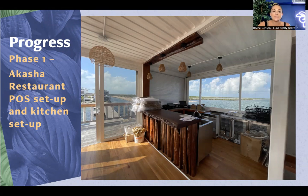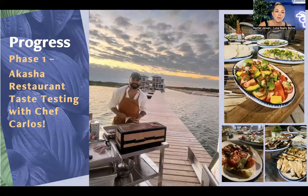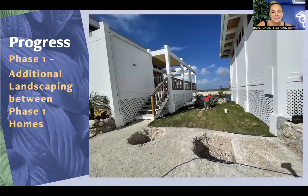All of the restaurant equipment has arrived to the island — more or less all of it; there's always something else to get. The kitchen staff has started to organize it and do inventory. Chef Carlos was here to do taste testing with the team and really start to prepare the menu, so that by the time the hotel is fully opened in the beginning of next year, the menu will be ready as well.